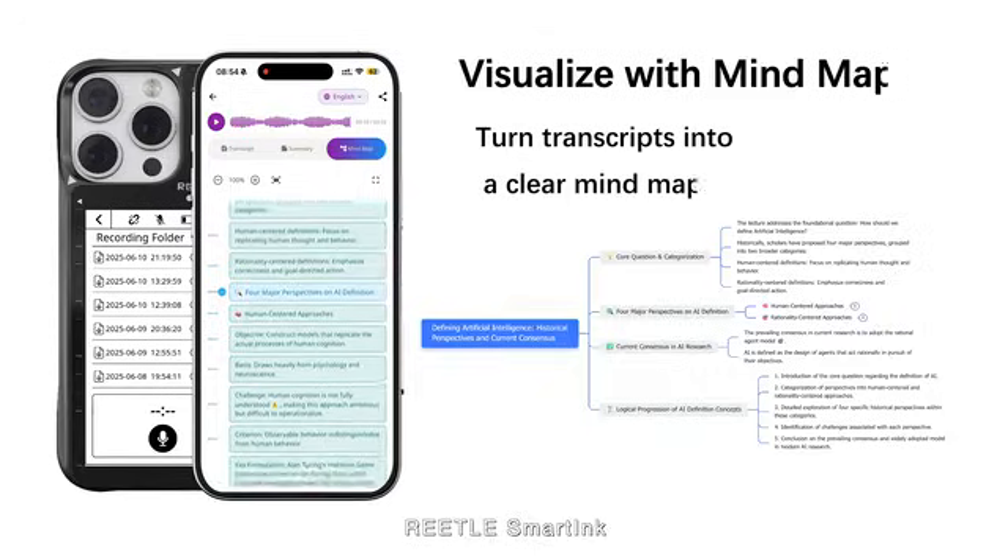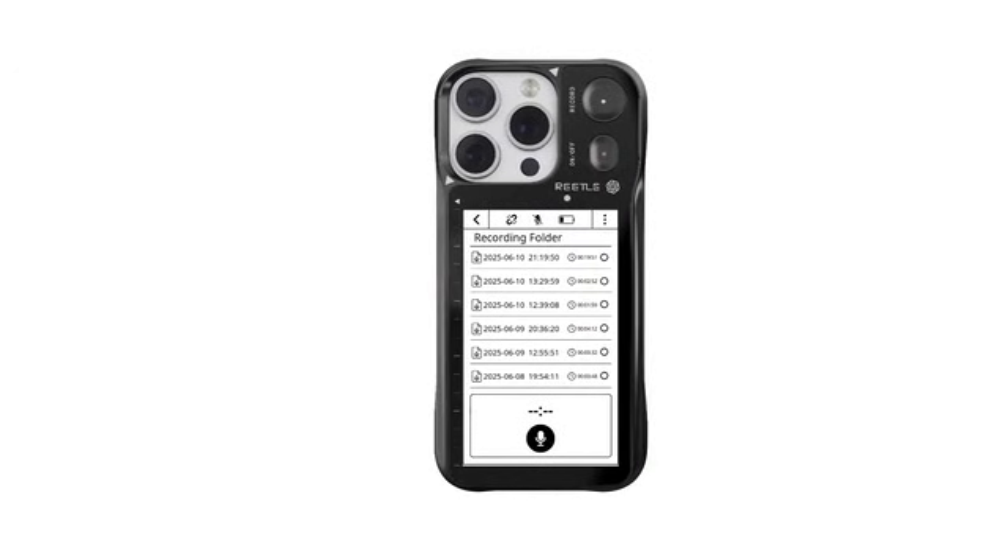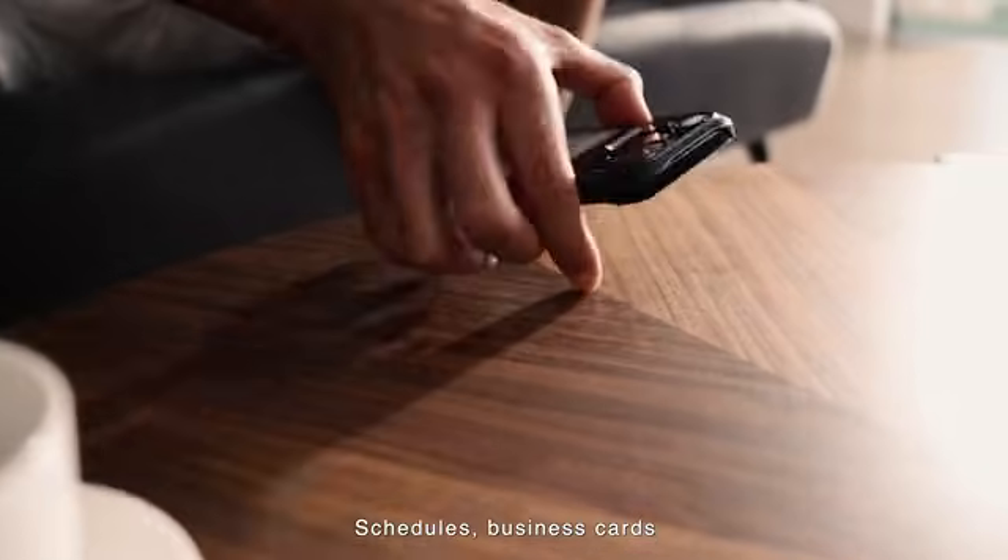Retail Smart Ink — your all-in-one pocket assistant. Schedules, business cards — your personal assistant in one.